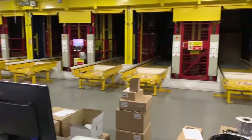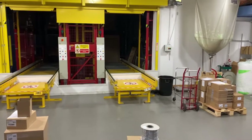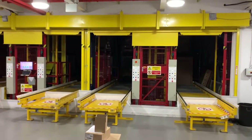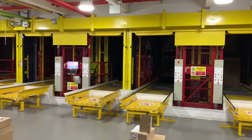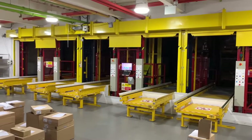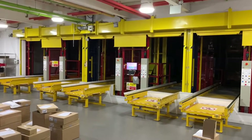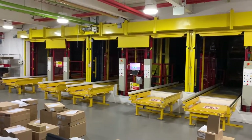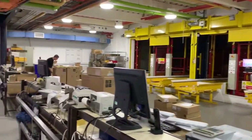Over here, shrouded in darkness, is our automated warehouse. Because it's robotic, we don't need lights on and no one works in there. There are around about 2,200 pallets in our warehouse area.